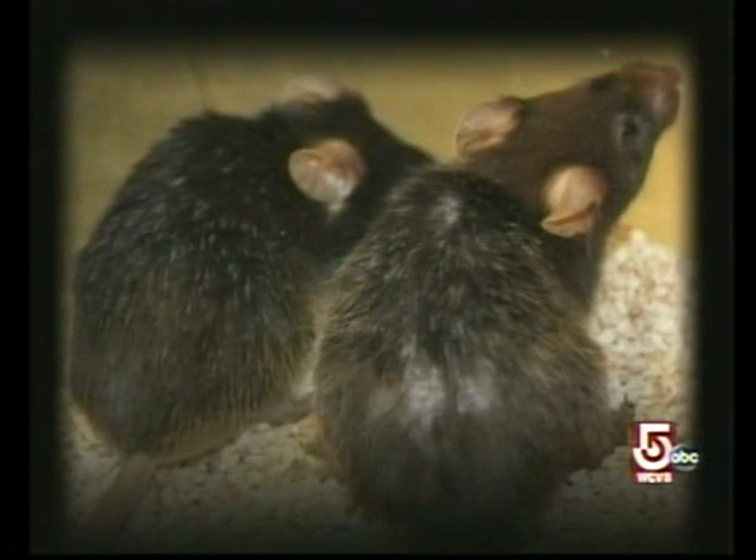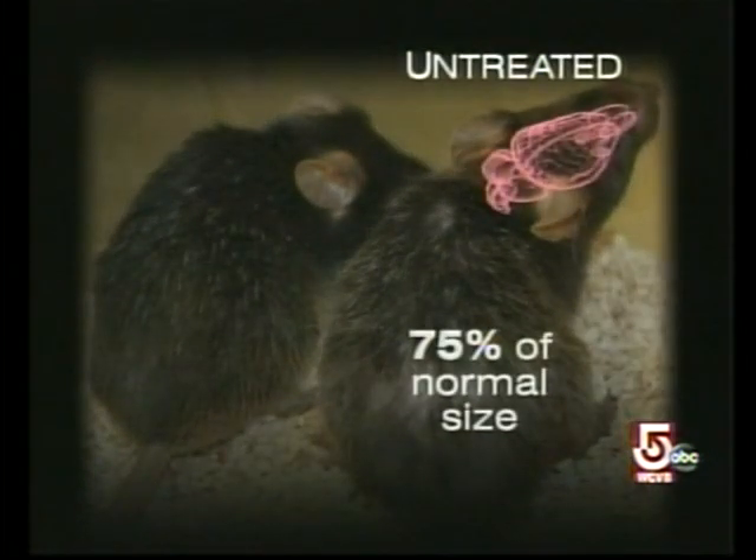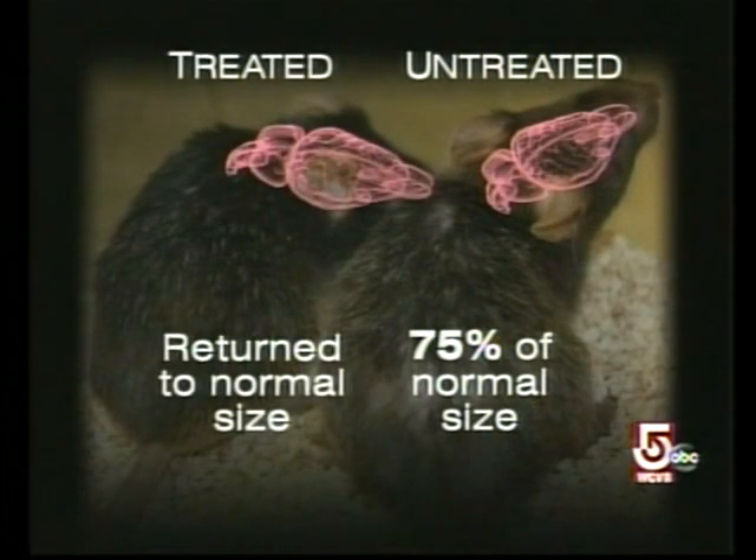These mice were the equivalent of somebody in their eighth or ninth decade of life. Even their brains were affected — smaller, like a patient with severe Alzheimer's. But when the telomeres were reactivated, their brains went back to original size.